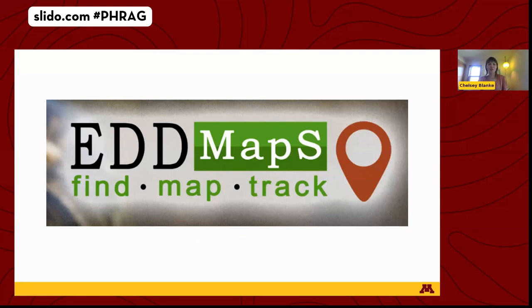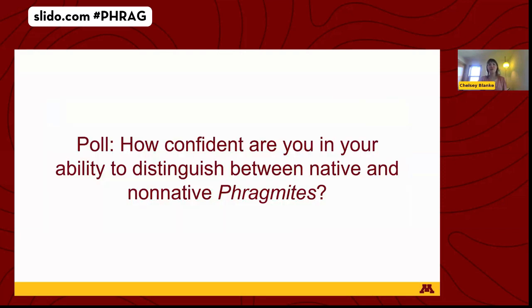Very importantly, there is a native subspecies of Phragmites in Minnesota that is a natural part of our wetlands. It looks pretty similar to the non-native subspecies at a glance. So at this stage, it was really critical to know if these two subspecies could be visually and physically distinguished. I want to do a quick poll now to see how confident you are in your ability to distinguish between native and non-native Phragmites.